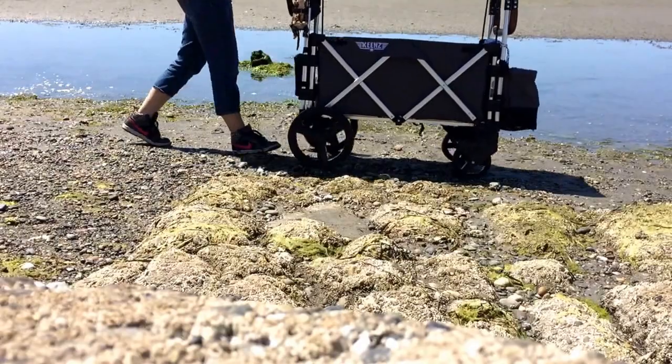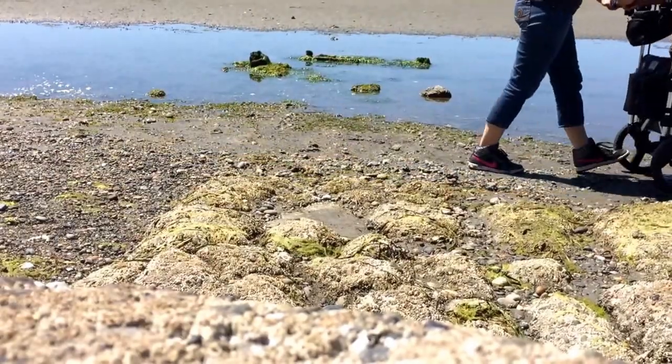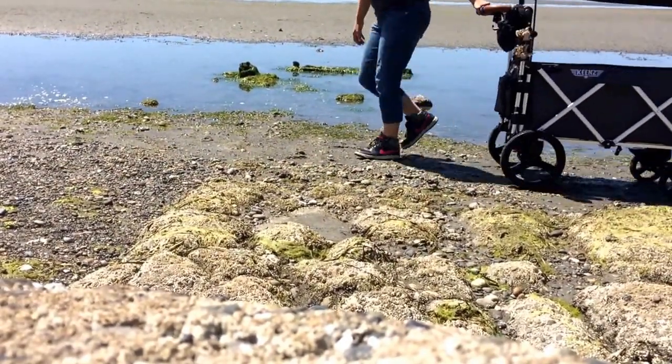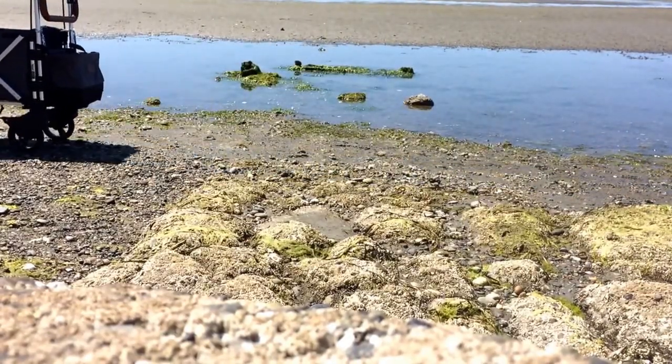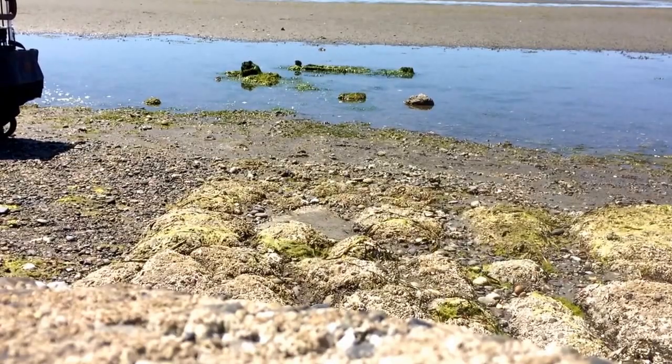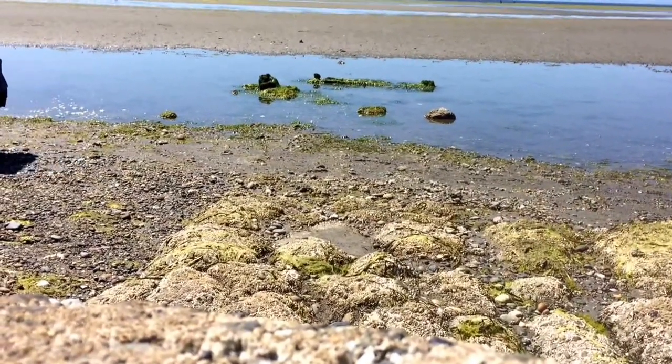Now I'm moving on to the regular wheels on the rocky area of the beach. I have my front wheels locked so they don't swivel, and the push is actually very decent. I can push or pull it with no problems, and it still steers all right.